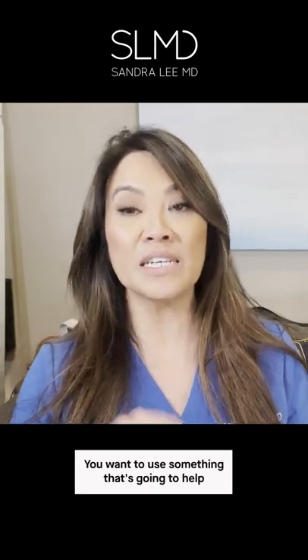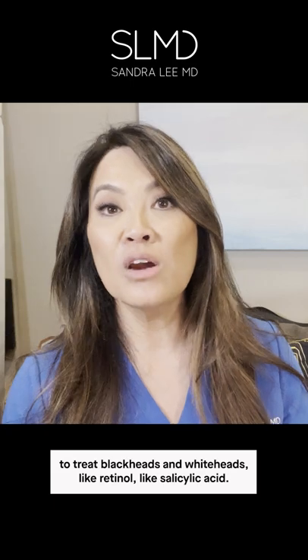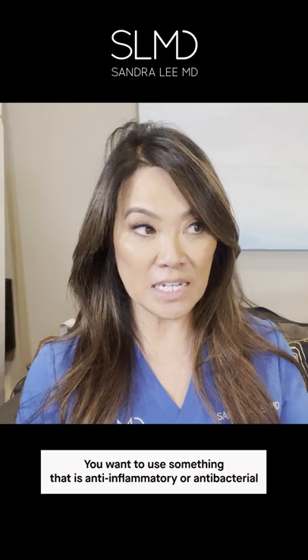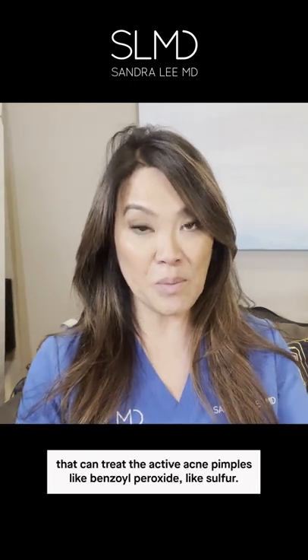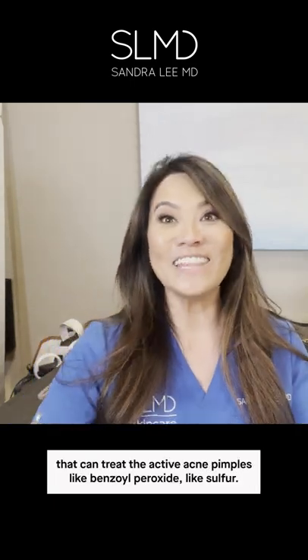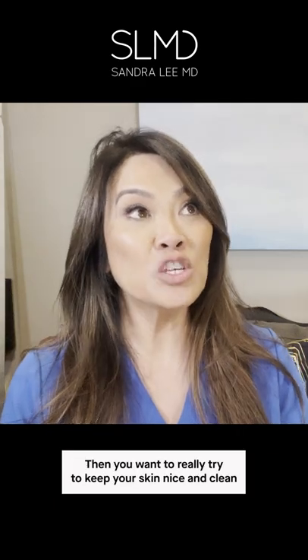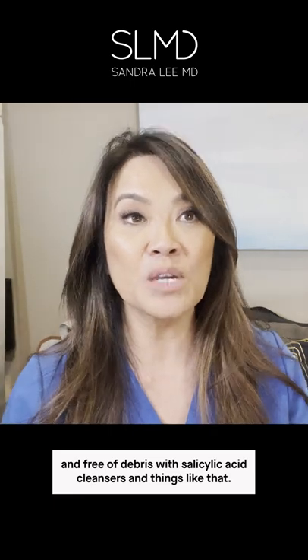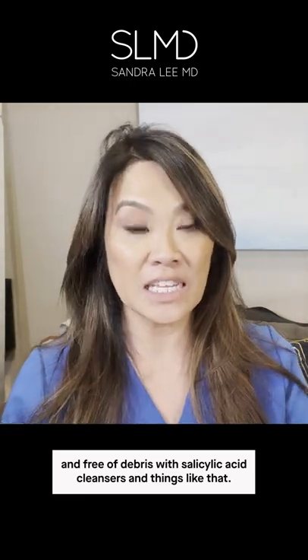You want to use something that's going to help to treat blackheads and whiteheads, like retinol, like salicylic acid. You want to use something that is anti-inflammatory or antibacterial that can treat the active acne pimples, like benzoyl peroxide, like sulfur. And then you want to really try to keep your skin nice and clean and free of debris with salicylic acid cleansers and things like that.